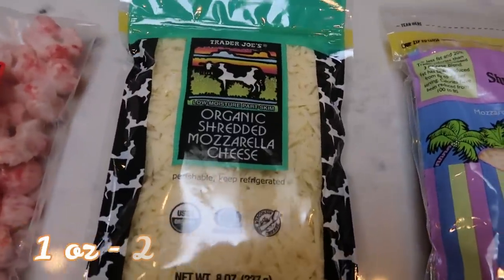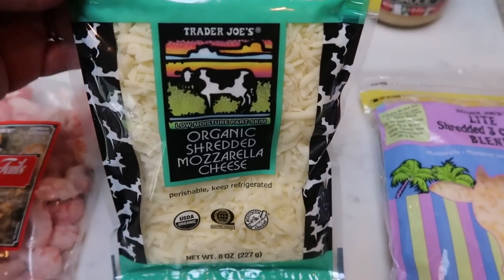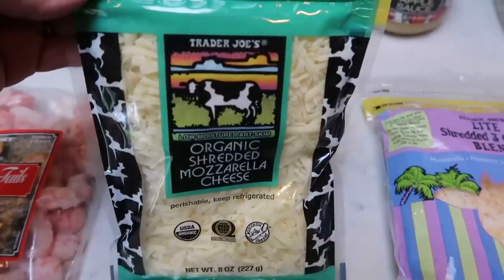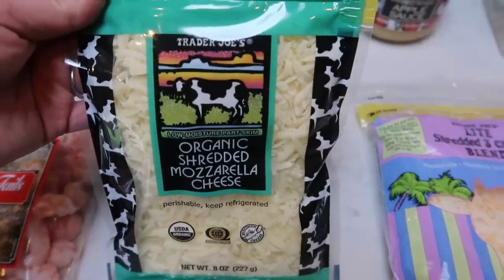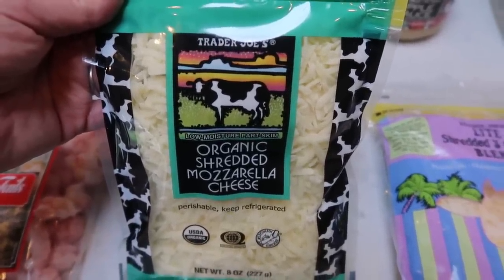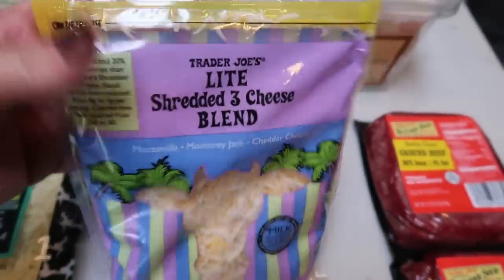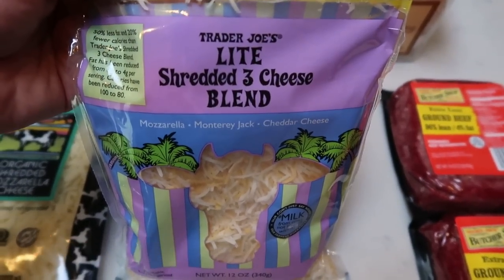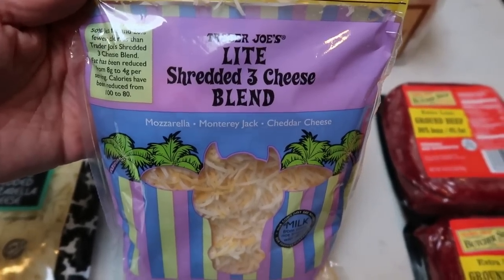I also got the Trader Joe's organic mozzarella cheese. This is a great substitution for the Trader Joe's light mozzarella cheese that is currently discontinued. This is a little pricey at $4.99, but it is only two smart points per ounce instead of one smart point per ounce of the light cheese that is discontinued, so it's a great dupe. I also really like their light shredded three cheese blend, which is actually only three smart points per ounce instead of four like the traditional. Love it.